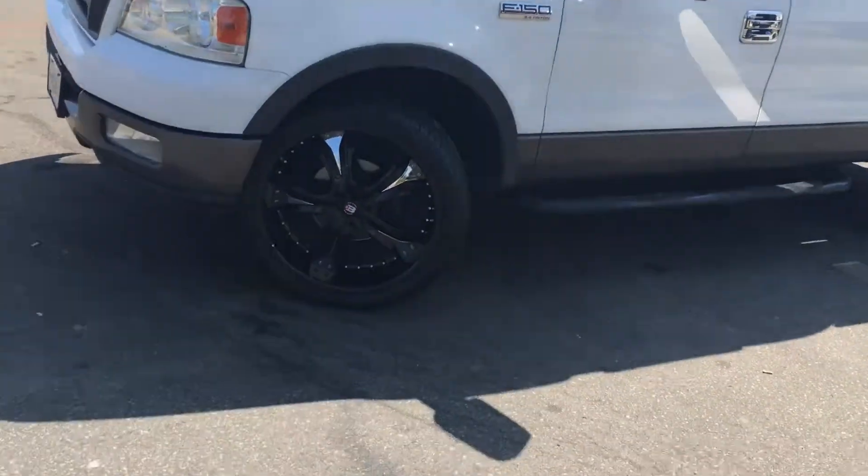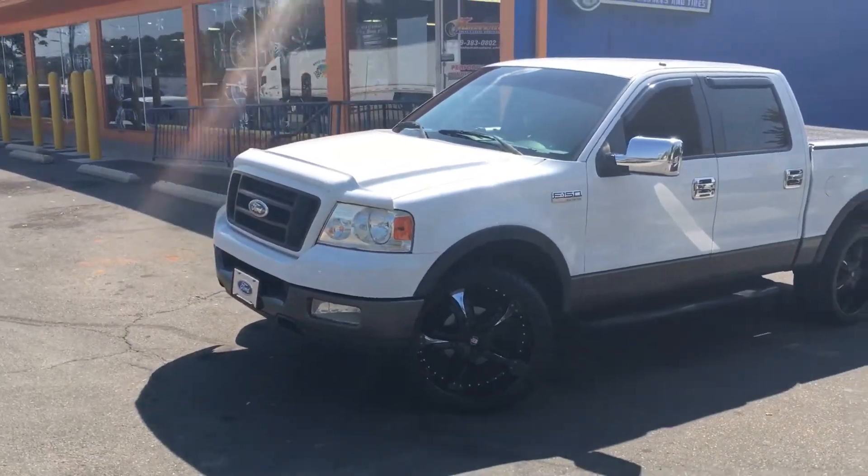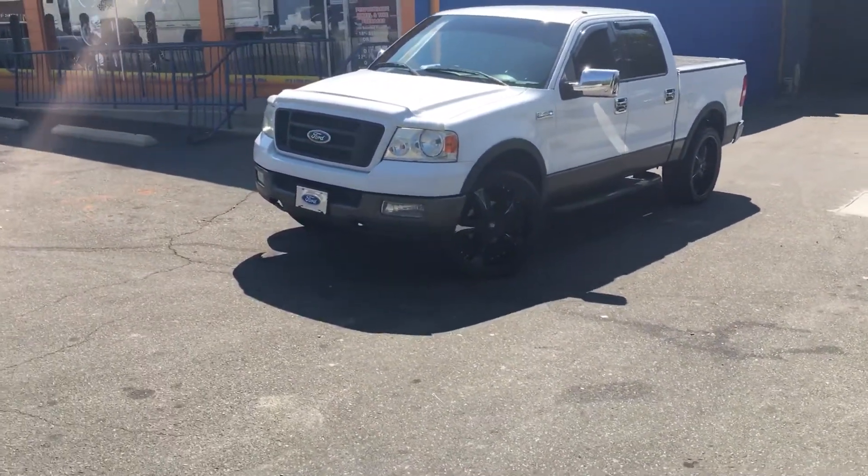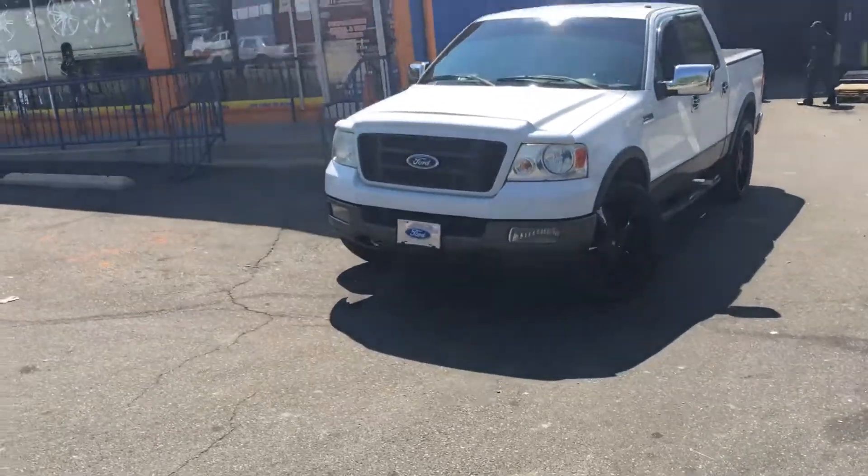Let me back up and let y'all get a nice view of this thing right here. Check me out on the web at www.customwheelsnc.com. Or give me a call at 919-383-0802.